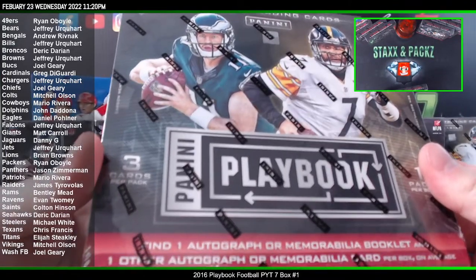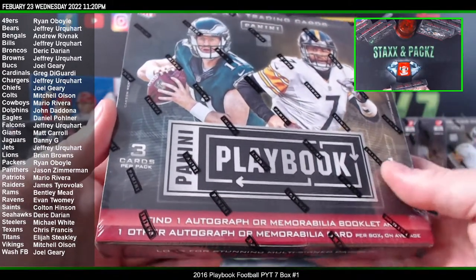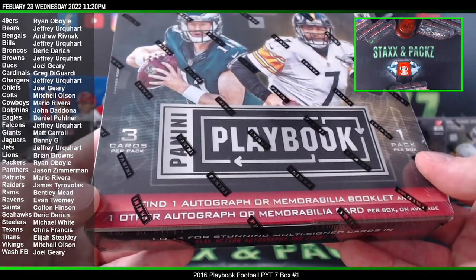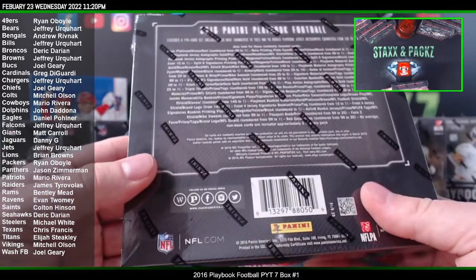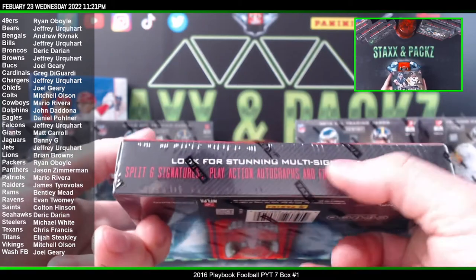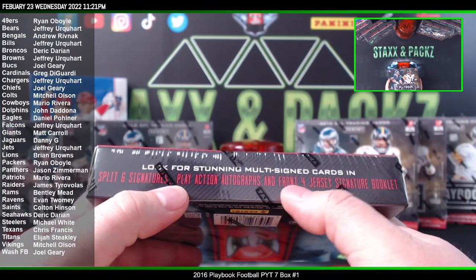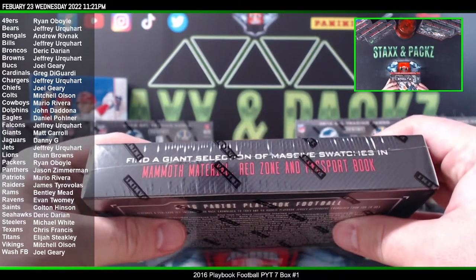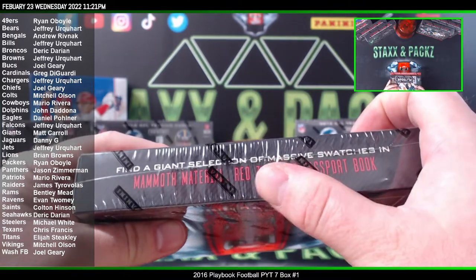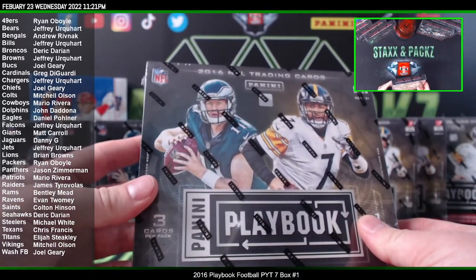There's only three cards in the box, but you do get an autograph or a memorabilia booklet in each box, plus you get one other autograph or mem card and then one base. There are some pretty good rookies in this year, and you can also find the multi-signed cards, six signatures, play action autographs, four jersey signature booklet, giant massive swatches, mammoth material red zone, and passport book. Let's check it out, good luck and here we go.